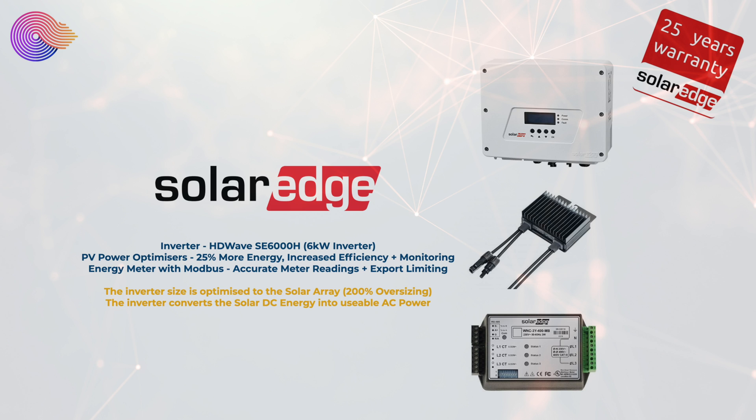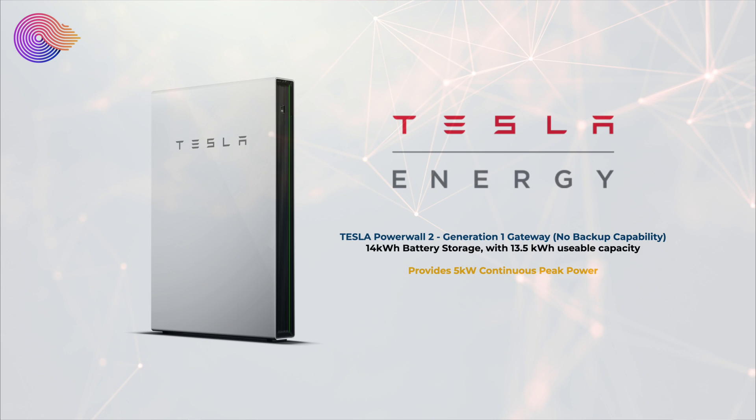People often ask why we have a 6 kilowatt inverter with a 9 kilowatt solar array. It's actually more efficient to have a smaller inverter, and SolarEdge supports 200% oversizing, making our 6 kilowatt inverter perfect for the 9 kilowatt array. We also have a Tesla Powerwall 2 with the original Generation 1 gateway, which means no backup capability — if the grid goes out, we can't run off-grid. The Powerwall 2 has 14 kilowatt hours of storage with 13.5 kilowatt hours usable, and a 5 kilowatt inverter for continuous peak power.